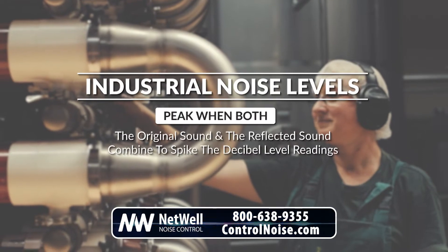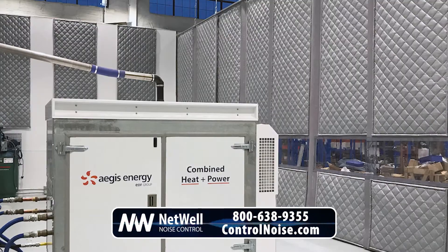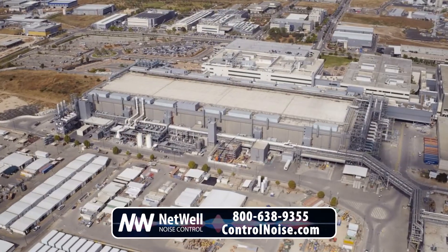Industrial noise levels peak when both the original sound and the reflected sound combine, causing a spike in decibel level readings. To combat this, our sound absorbing wall panels and ceiling baffles are able to capture reverberant echoes and further reduce the noise in your facility.